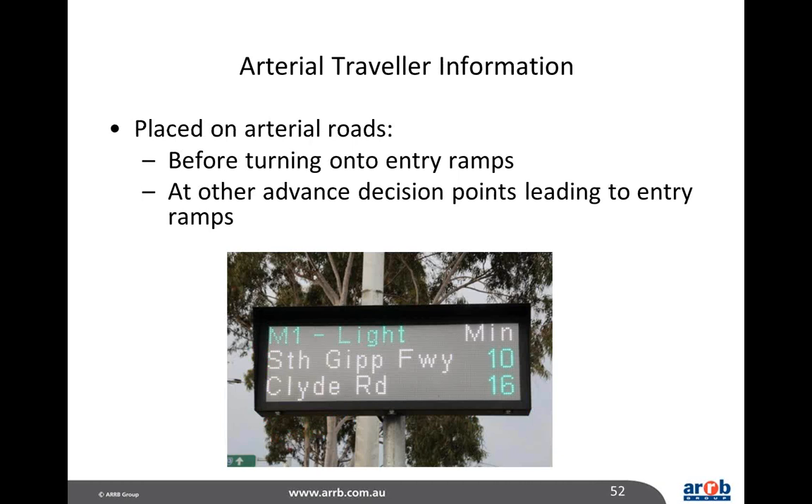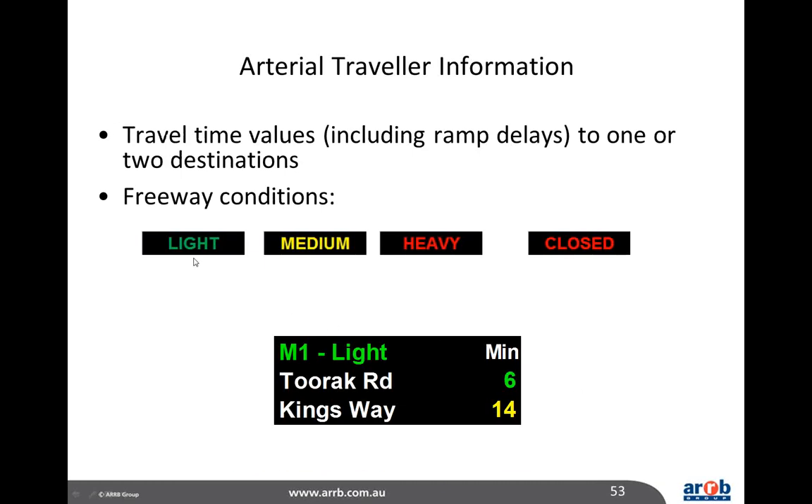Arterial travel information can also be provided on arterial roads before drivers reach the entry ramps, at decision points where alternative routes are available. These signs show travel times to various destinations — for example, 10 minutes to South Fitzland Freeway, 16 minutes to Clyde Road — and indicate conditions as light, medium or heavy, or closed if necessary. The condition displayed is determined by the ratio of estimated travel time to nominal travel time at the speed limit.